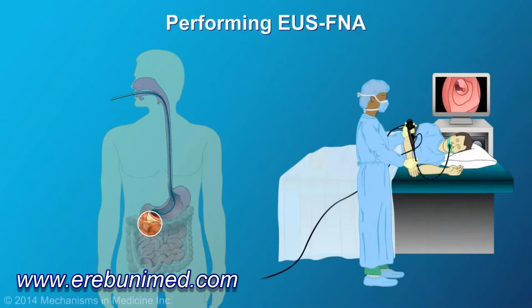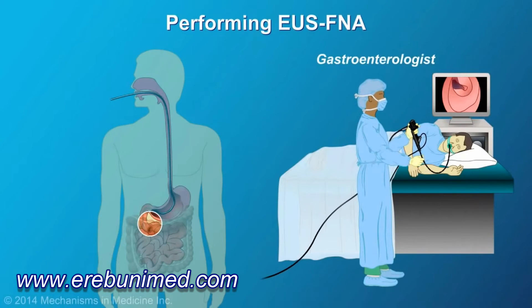The area of interest is then carefully examined. When indicated, samples are obtained using FNA for further analysis.